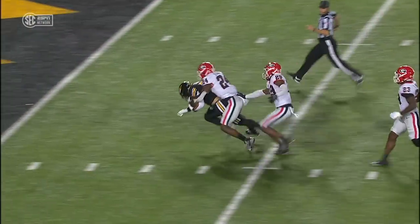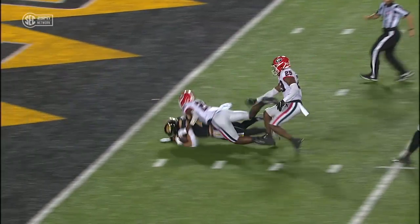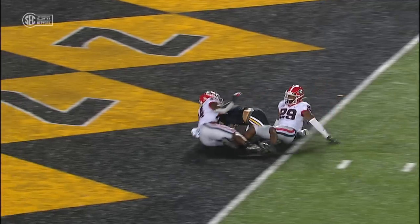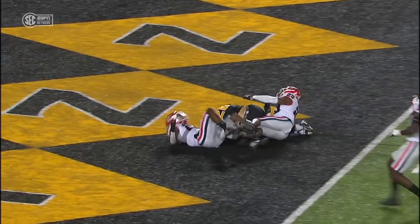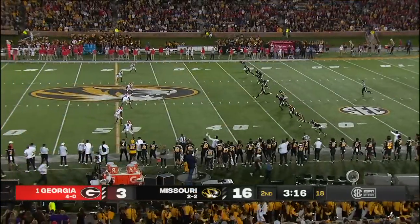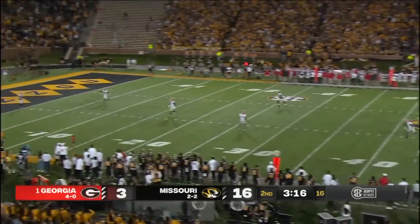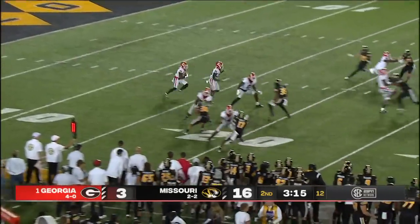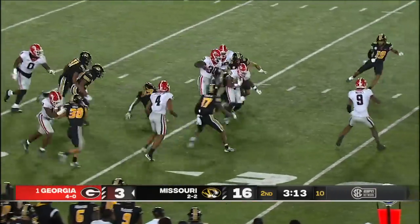Look how close he was to the goal line. Those ones are so frustrating as a player — fair enough that he had the speed to break one like that. On the other side of that coin, if you told Missouri fans that something that happened in the second quarter could cost him, they'd say, well, we must have been in the game.